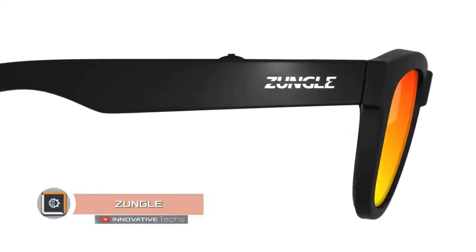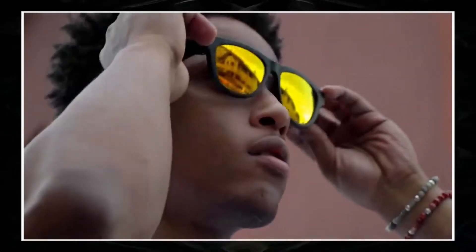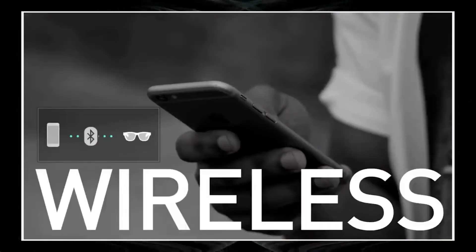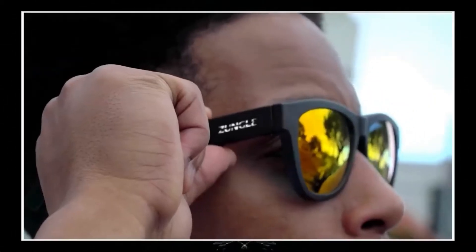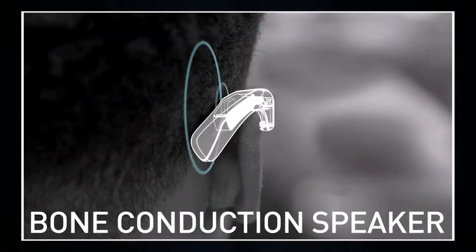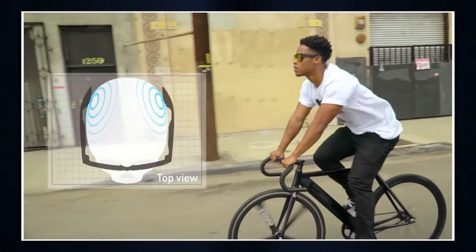Zungle — Zungle smart glasses stand out among smart devices in the same category. They have a unique twist which ensures listening to music without conventional earphones and controlling a smartphone using voice commands. Zungle are sunglasses with unique bone conduction technology; the signal is transmitted directly to the inner ear using compact vibro-drivers amplified by two spring speakers.